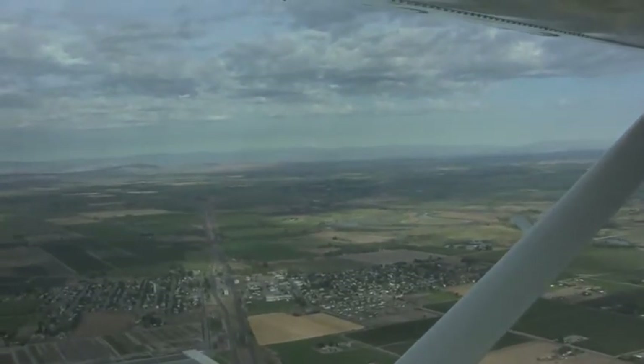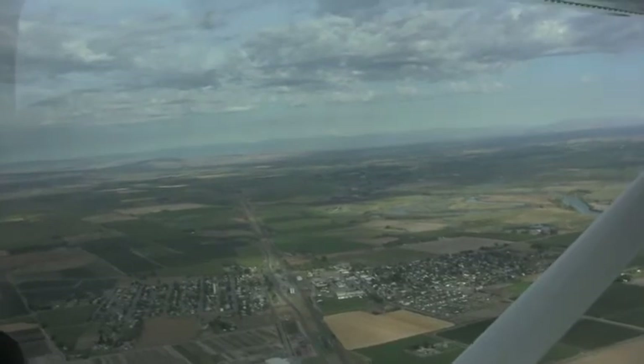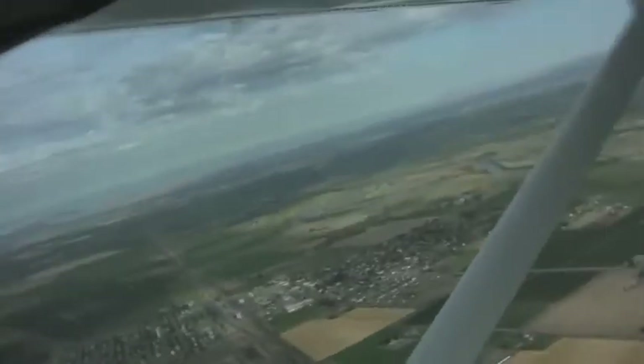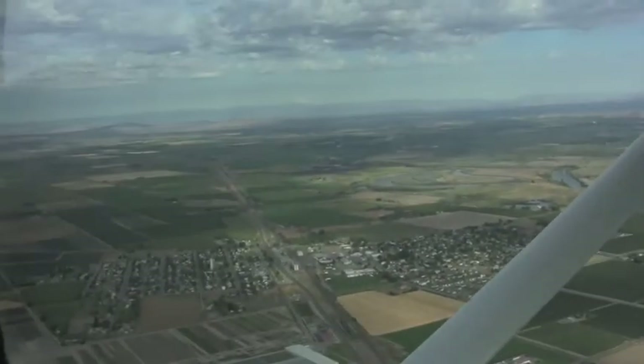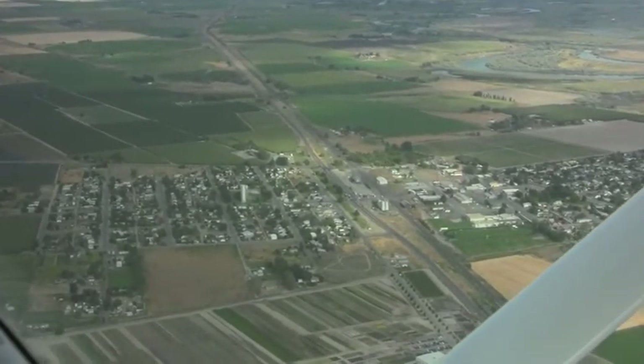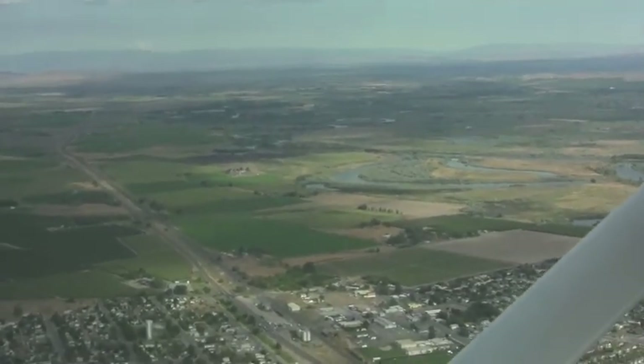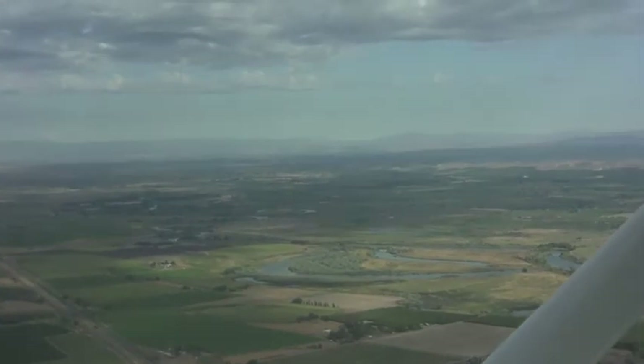This is the town of Mabton, population 2200, and also a view of the lower Yakima Valley. And then over off to the right you can see in the distance the Yakima River.